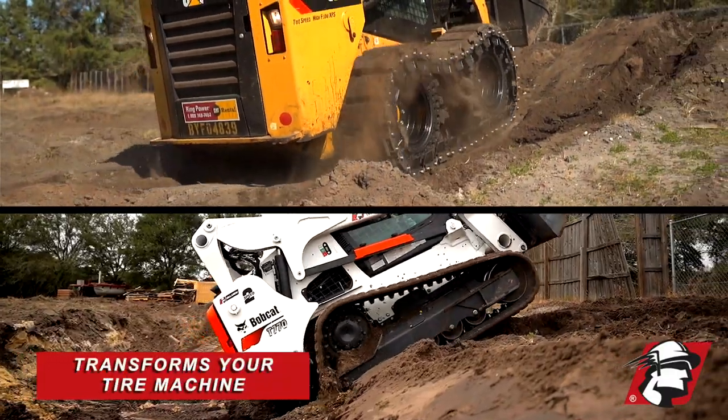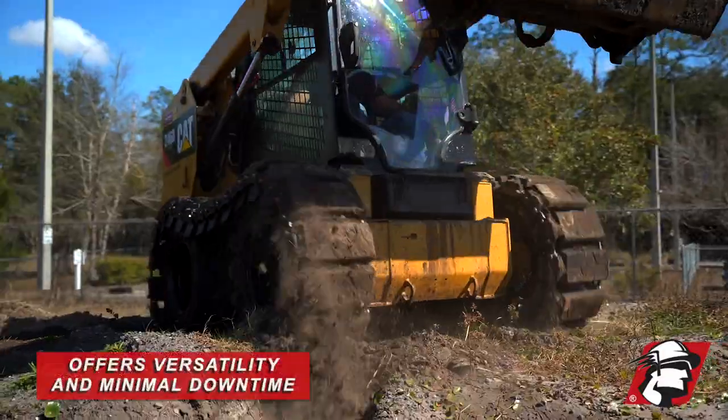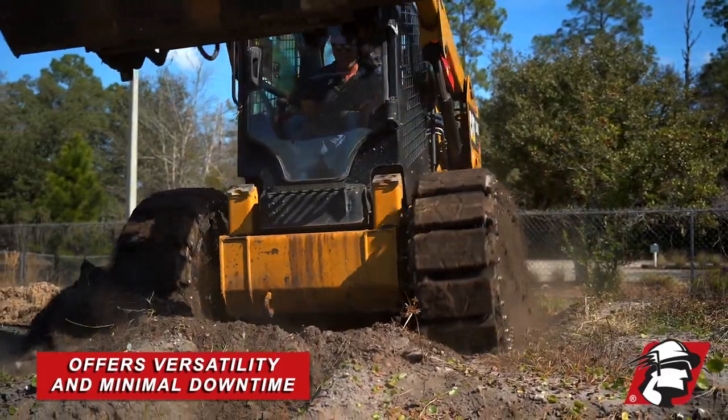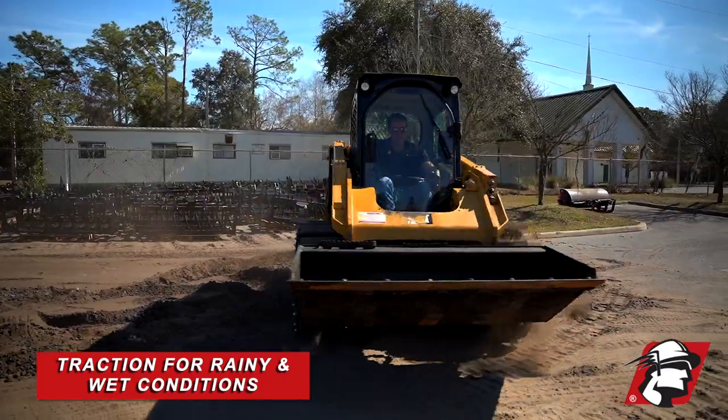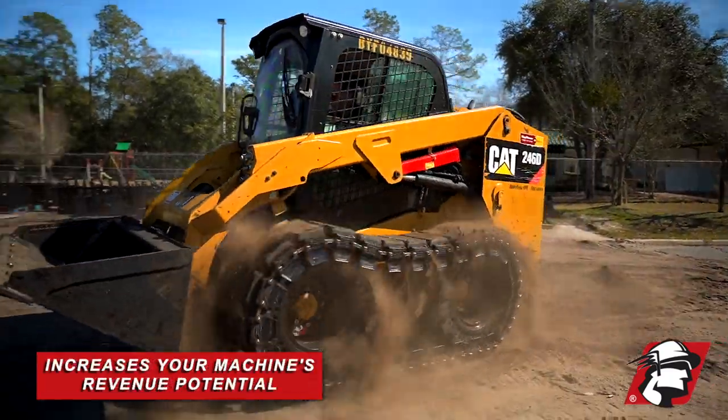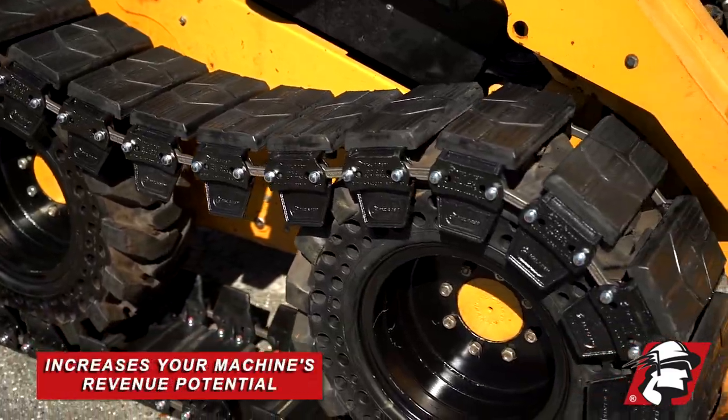It turns a tired machine practically into a track machine. It gives you the versatility — it allows you to do jobs on those wet rainy days, in wet conditions, and overall increases the revenue potential of your wheeled or tired skid steer.